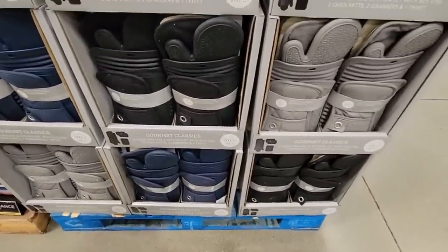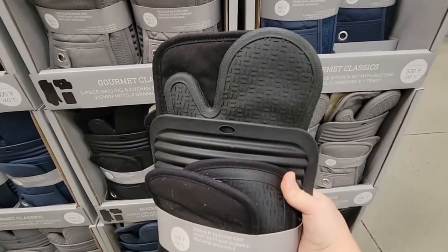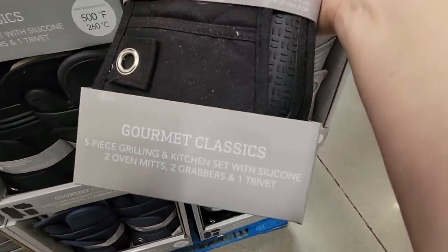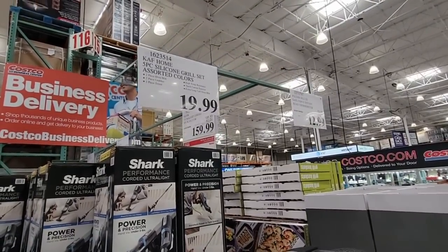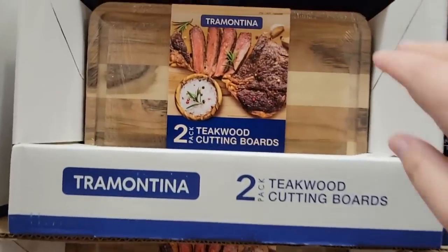These oven mitts — it's a set of five: a silicone trivet, oven mitts, and two little handle holders. Those go up to my elbow — they are so long! I told my husband I could have hawks or owls land safely on my arm with these. They are thick, so they're great pot holders, and for $19.99 it's a great price.